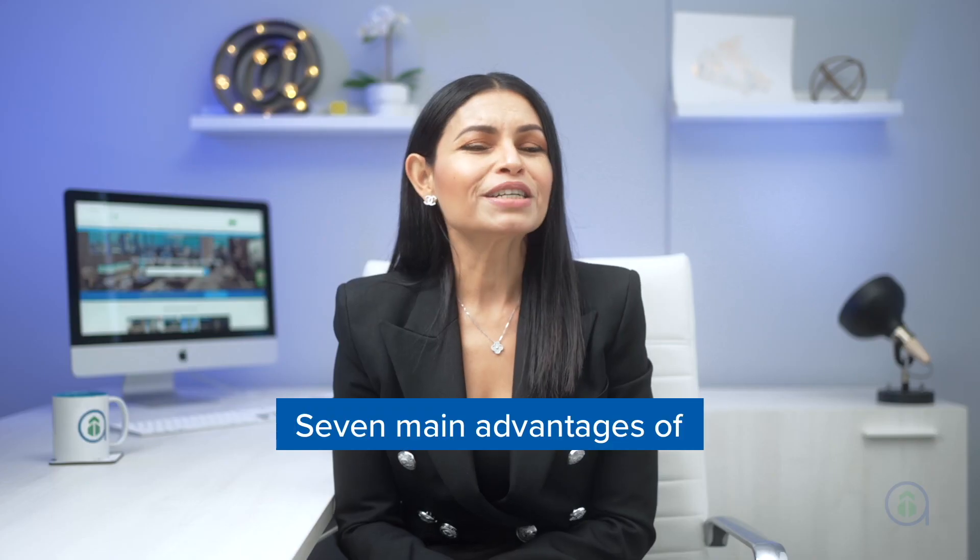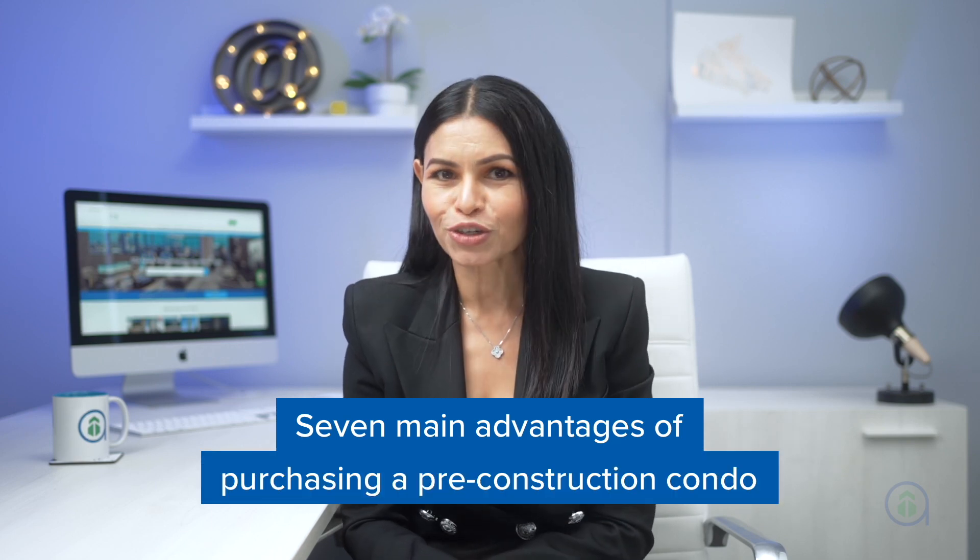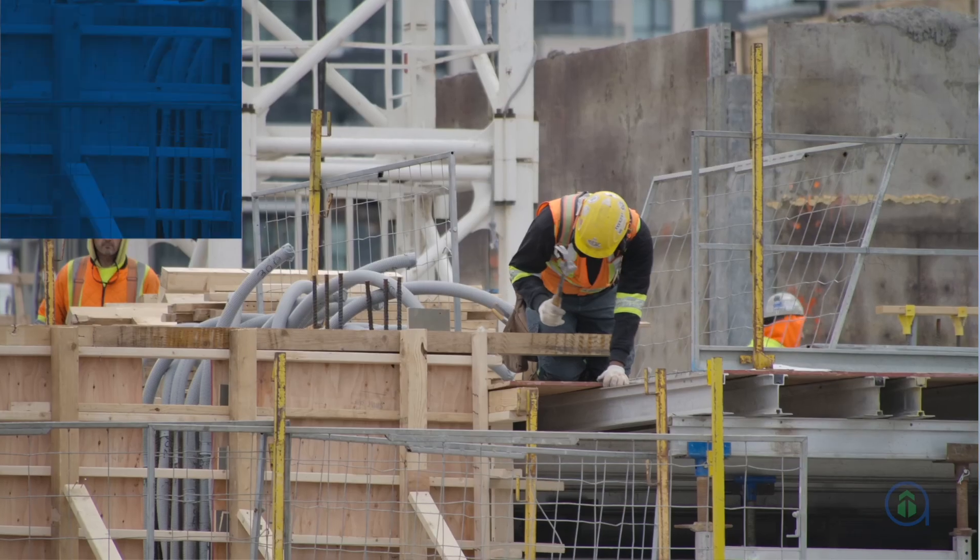There are seven main advantages of purchasing a pre-construction condo. The first is leverage. Leverage refers to the borrowed capital you use to pay for your condo unit. With stocks and other investments, your growth is based on the total amount you actually invest. But with real estate, you typically pay 20% as a down payment and the bank pays the remaining 80%, while the home appreciates at 100% of its value.